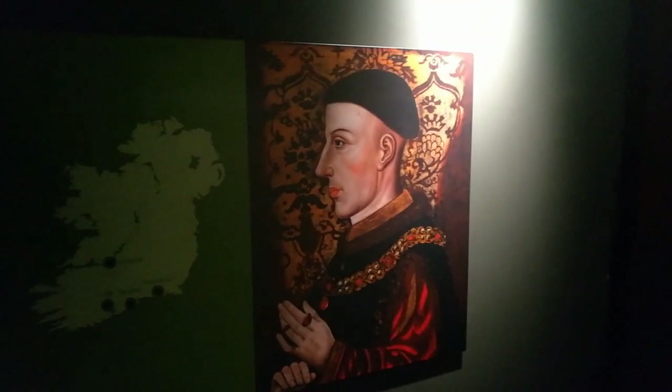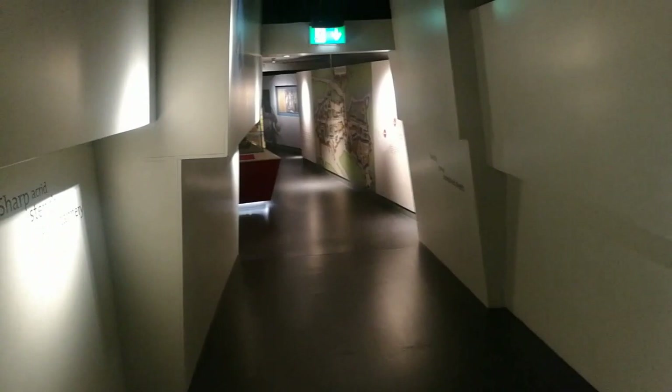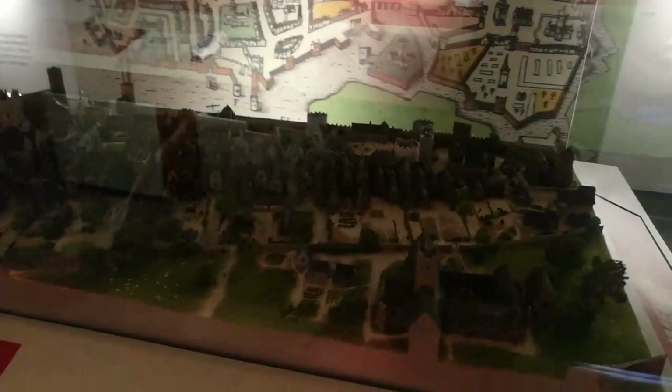That's Henry V — scourge of the French as he's known. There's a very early map there of the City of Limerick. Sorry the lighting's not that great. If you guys ever make it to Limerick, definitely check out King John's Castle. This is Limerick in 1535 — just an area. You have the city walls stretching all the way through and then King John's Castle just on the side. Let's see if we can put some lighting on.